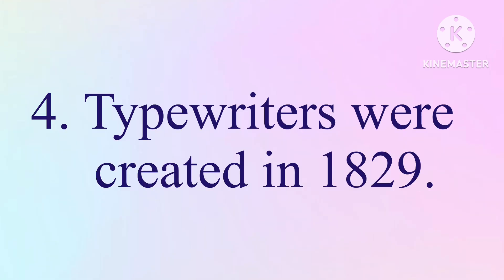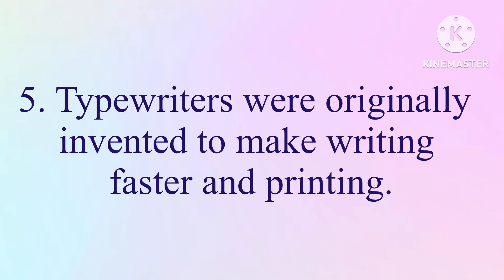4. Typewriters were created in 1829. 5. Typewriters were originally invented to make writing faster and easier for printing.